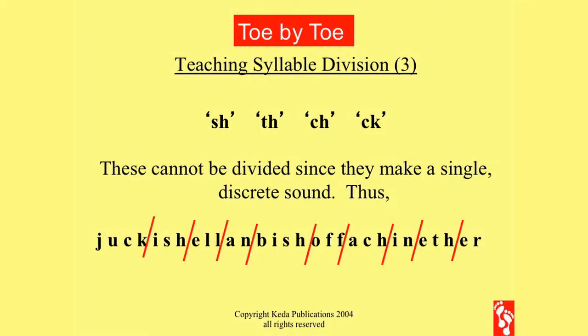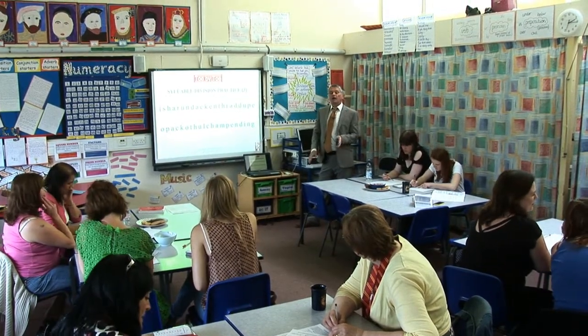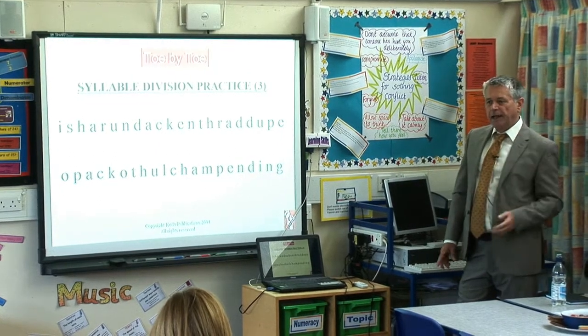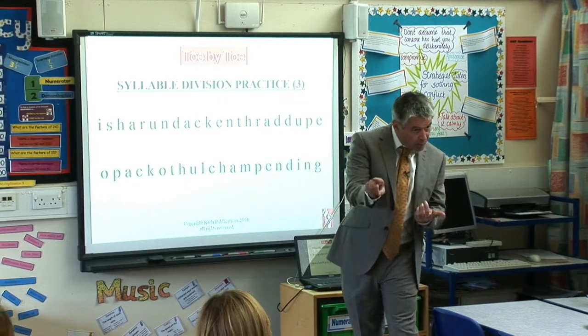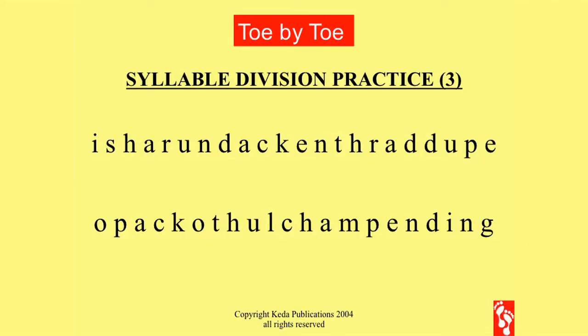So we have to draw the line after the H, or in this case after the K — the kicking K. Where's the first vowel? 'O'. So where did you draw the line? After the K. Well done. And the next one — after the second L. The same rules apply from one and two: after the N, the H, the twin, the H, the N, the H. Number three, read it to me please: ish-R-an-dak-N-thrad-oop. It doesn't matter whether you say 'oop' or 'you' but it has to be the long vowel sound.